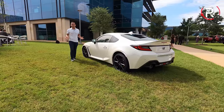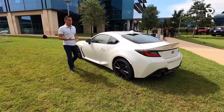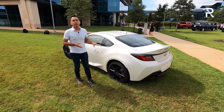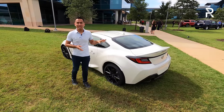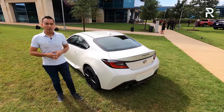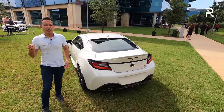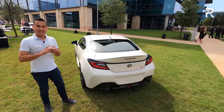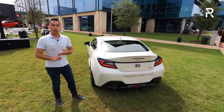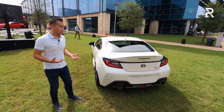Toyota says the new GR86 will be going on sale in fall of this year, and they haven't announced final pricing just yet. The old one started at around $26,000-$27,000, so I suspect this one will be a little more — maybe around $30,000 for the fully loaded premium version, especially with the automatic transmission. In a world full of crossover SUVs, it's really refreshing to see a new sports car — especially one that's lightweight, rear-wheel drive, with a very low center of gravity and relatively affordable for the tuning market. Some may balk at the fact that Toyota didn't make this turbocharged.